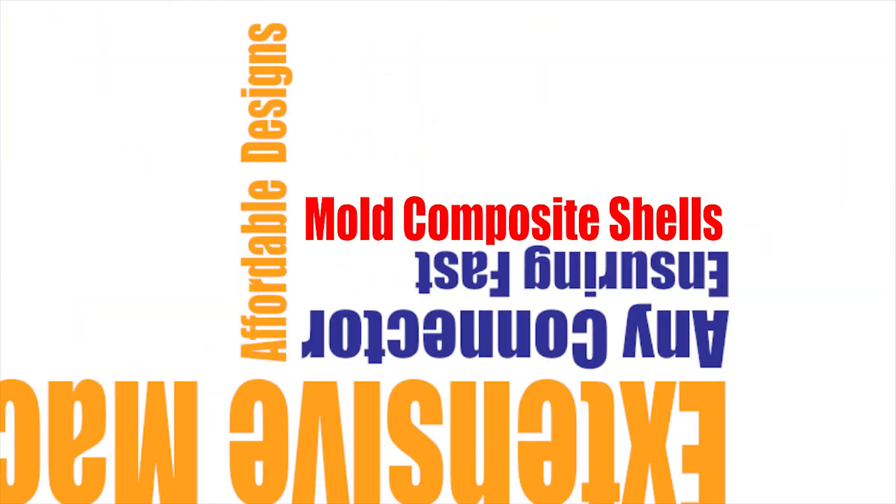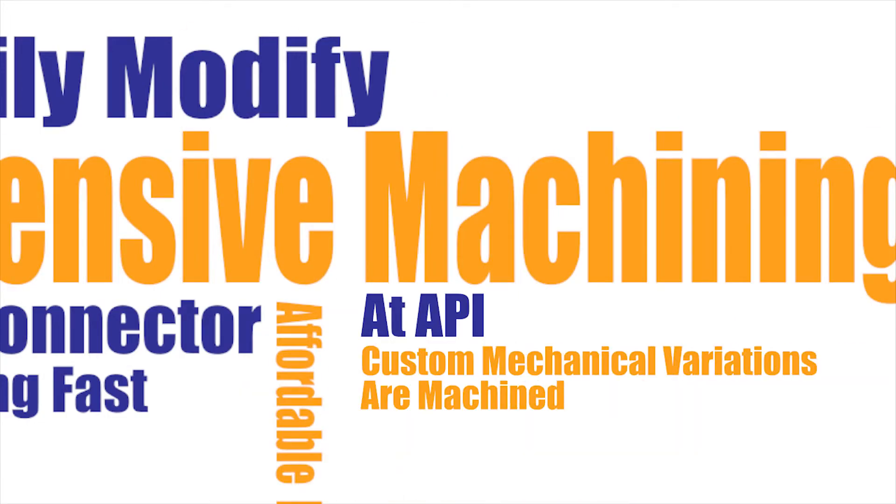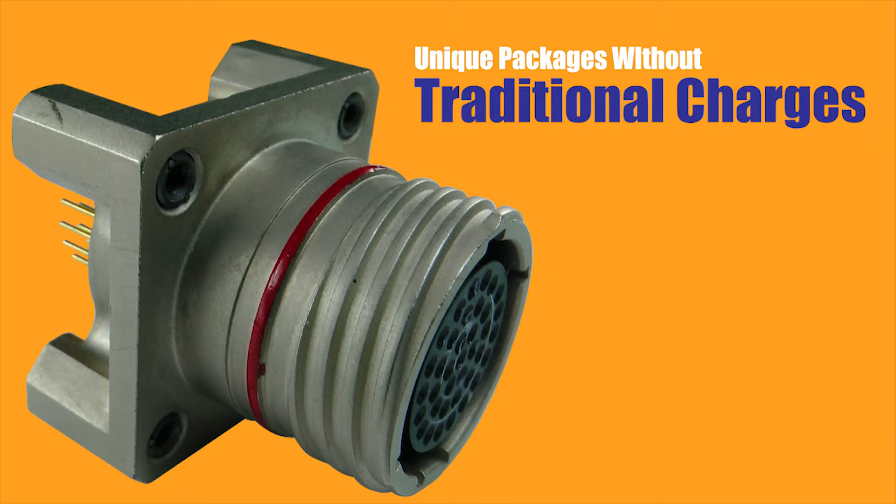Other connector manufacturers mold their composite shells, making custom designs expensive. At API, custom mechanical variations are machined, which allows unique packages without traditional tooling charges.